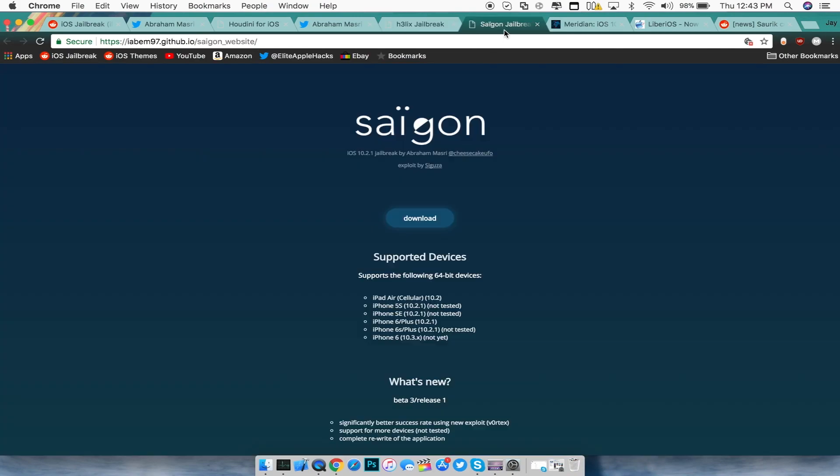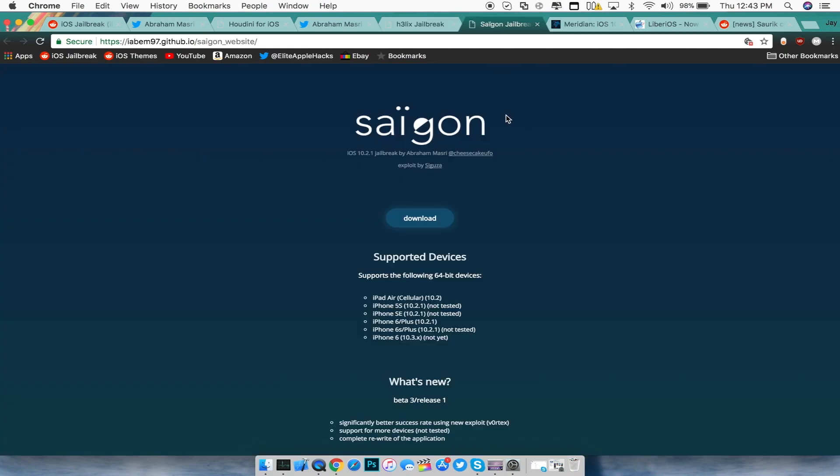Next up is the Saigon jailbreak, also made by CheesecakeUFO. In past videos I mentioned it was released for iOS 10.2.1 — he has now updated it to beta 3, which allows a better success rate when jailbreaking your device. If you're on iOS 10.2.1 and want a better success rate, go ahead and grab the new IPA.